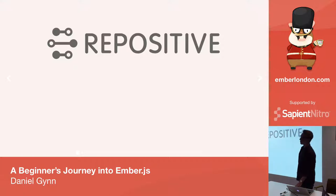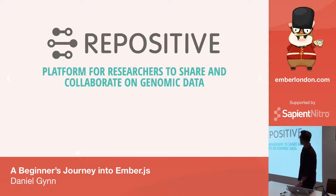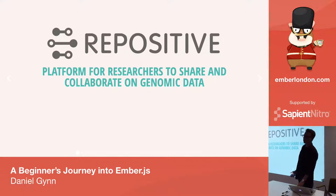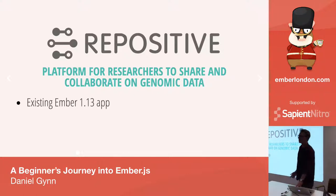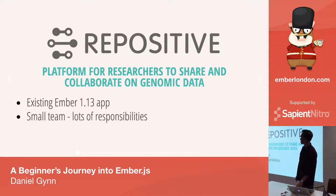I work for a company called Repositive. We're in Cambridge and we're building a web platform for genomic researchers to share and collaborate on data. When I joined the company, we had an existing Ember app on Ember 1.3, and we had a pretty small team — there was only one other Ember developer at the time.